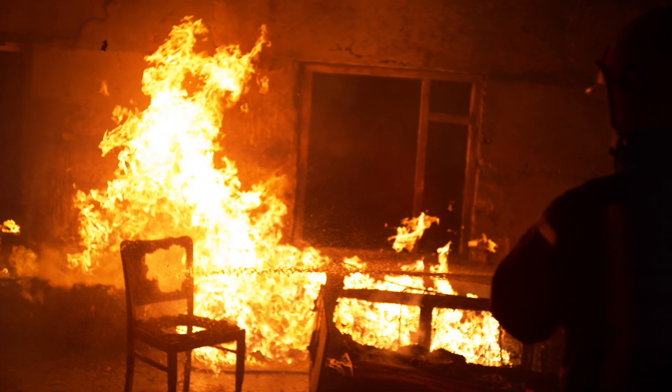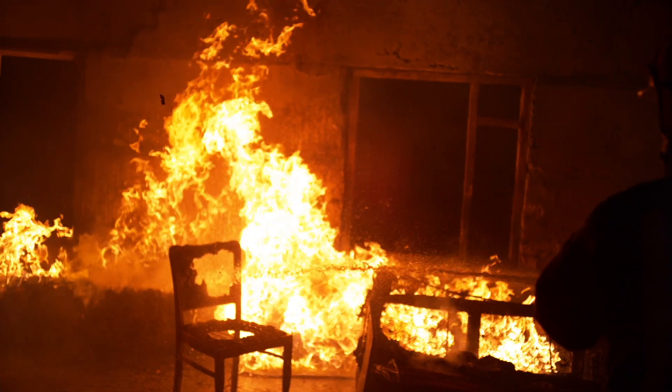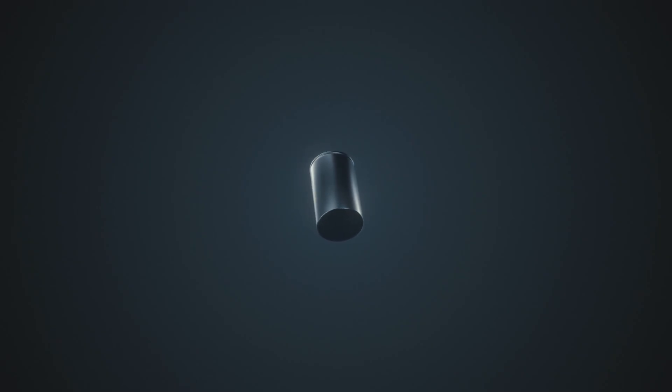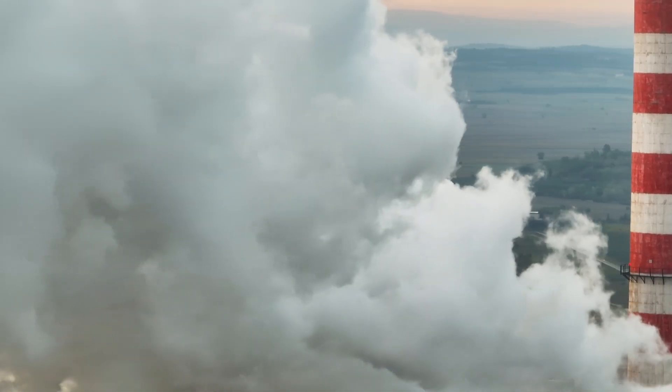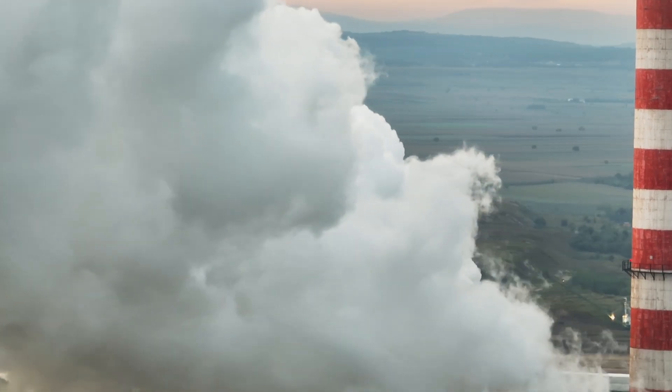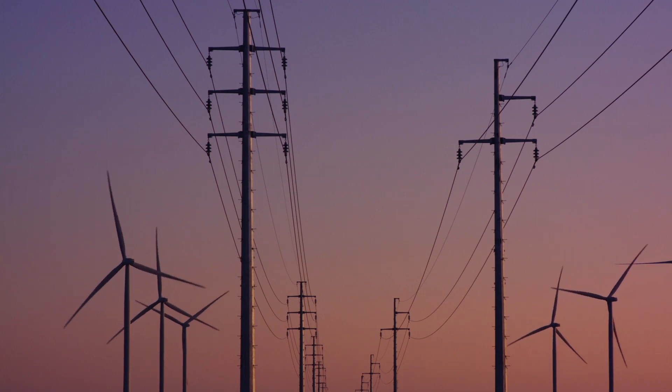The liquid electrolyte is prone to temperature changes, freezing, evaporation, and gasifying when heated too much. That presents some risks — we've been seeing battery fires, and current lithium-ion batteries have very poor performance in cold weather due to freezing. A solid-state electrolyte allows the battery to operate in a much wider temperature range because it doesn't freeze or evaporate.